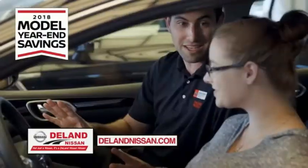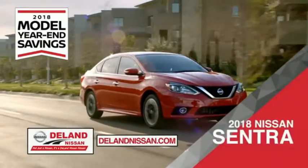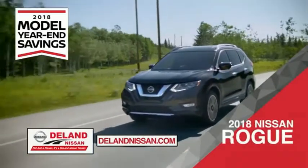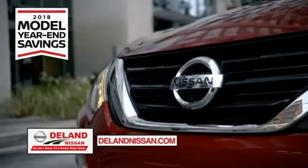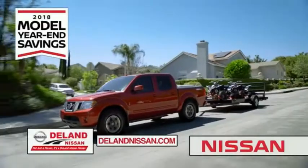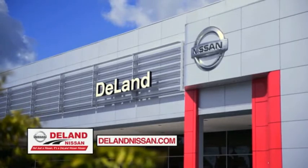Get ready to play big and save big with DeLand Nissan during the 2018 model year savings event. Save on the 2018 Nissan Sentra, impressively styled and crafted just for you, or the family-friendly SUV crossover — the 2018 Nissan Rogue or Rogue Sport. Or work smart and play hard in the 2018 Nissan Frontier truck. Save big on all 2018 models before the end of the year, but only while supplies last. It's not just a Nissan — it's a DeLand Nissan.